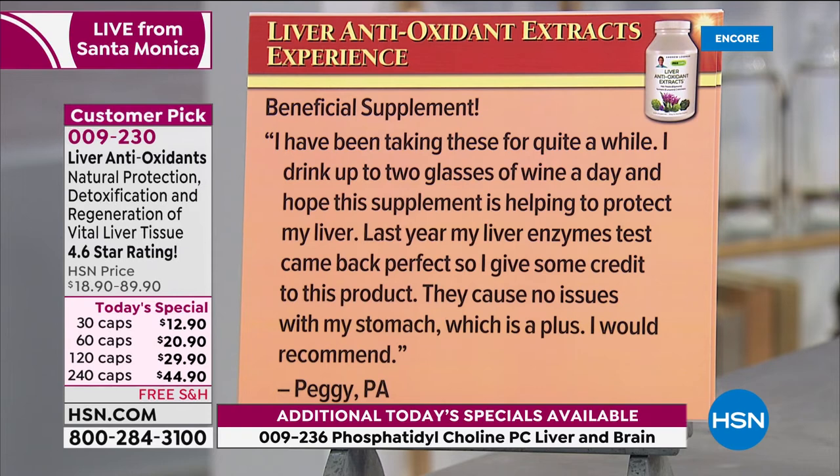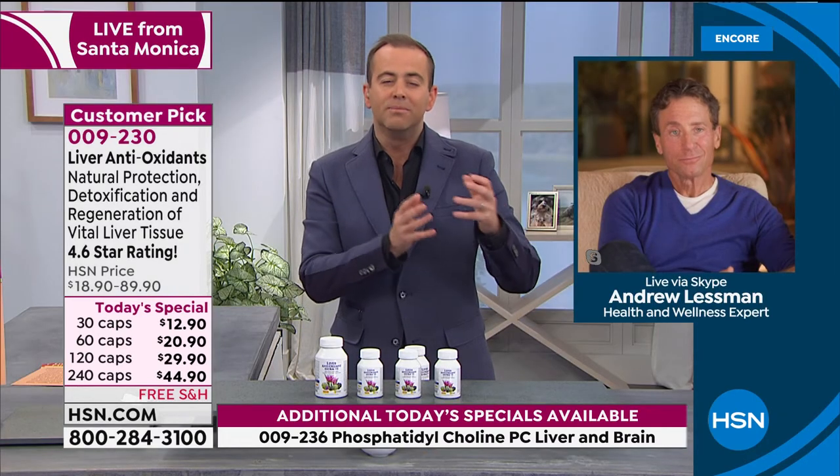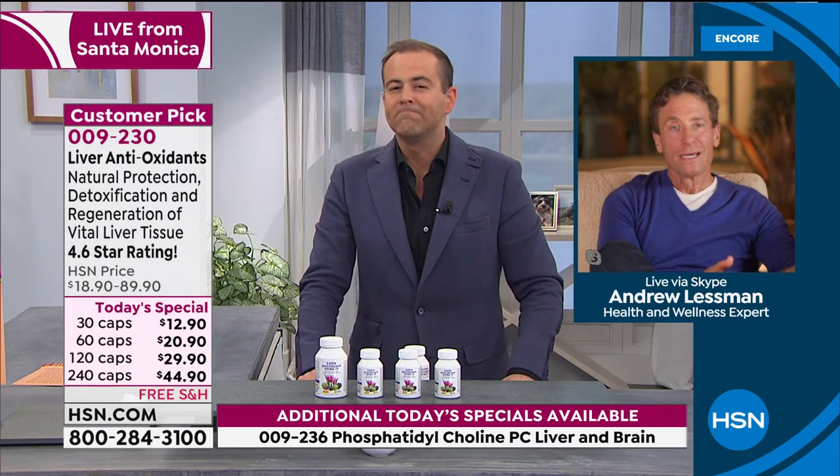'Beneficial supplement. I've been taking these for quite a while. I drink up to two glasses of wine a day and hope this supplement is helping protect my liver. Last year my liver enzyme test came back perfect, so I give some credit to this product. They cause no issues with my stomach, which is a plus. I would recommend.' — Peggy in PA. It goes on and on — it's a wonderful, protective, smart thing to do.